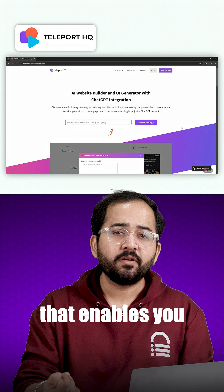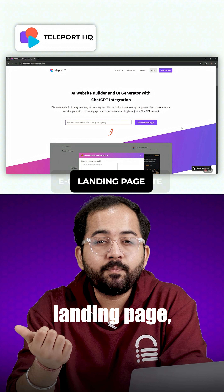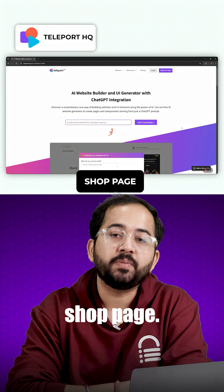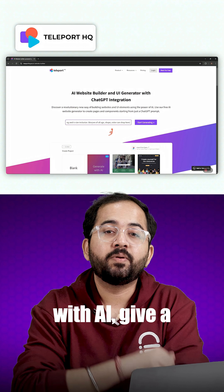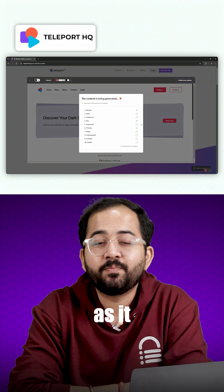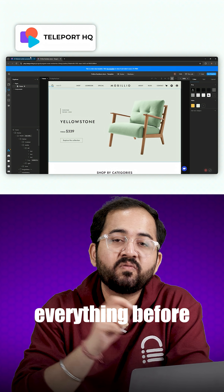Teleport HQ is a website builder that enables you to create e-commerce websites with a built-in landing page, dashboard and shop page. To create the website just click generate with AI, give a brief description and watch as it builds your site. Then you can customize and preview everything before going live.